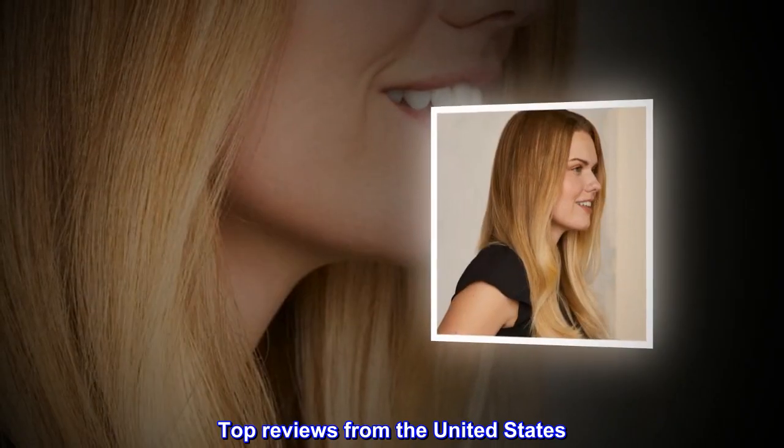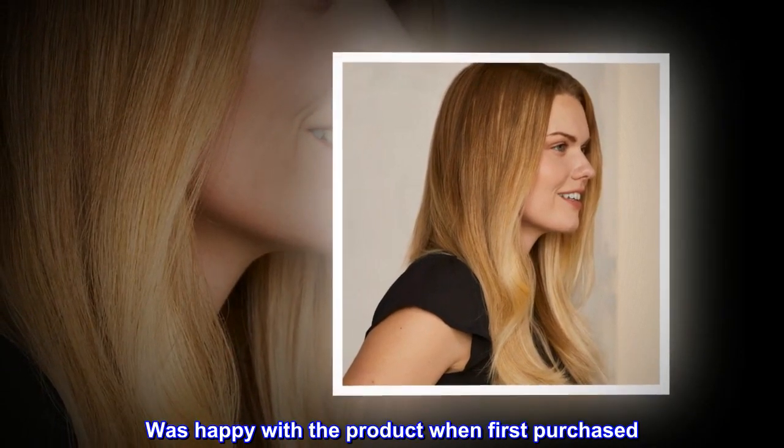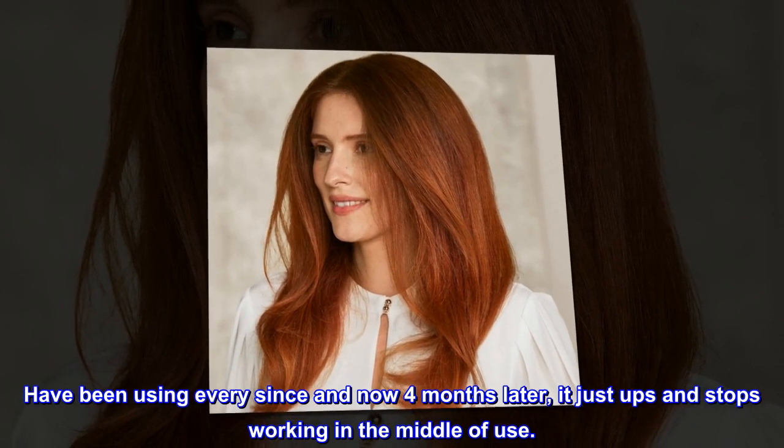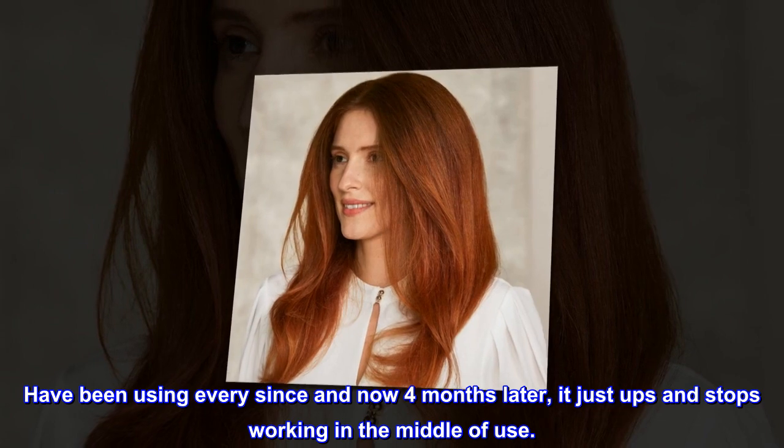Top reviews from the United States. Was happy until now. Was happy with the product when first purchased, have been using it ever since, and now four months later, it just ups and stops working in the middle of use.